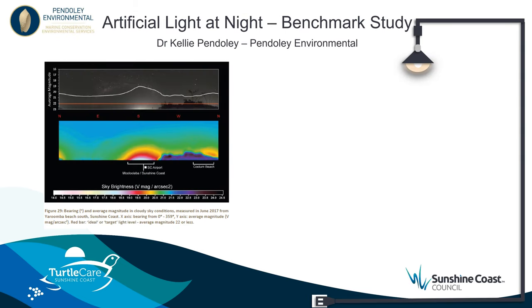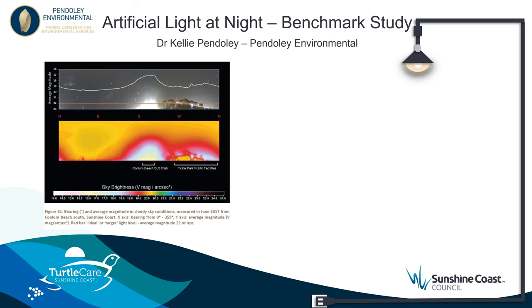In 2017, we engaged Dr Kelly Pendoli to conduct a benchmark artificial light at night survey at 13 nesting beaches on the Sunshine Coast. Pendoli Environmental used a high resolution camera placed on nesting beaches to take images of the night sky and process these images using software to quantify the level of light. The first image on screen is from Yaroomba, the darkest study site within the report, classified quantitatively as a typical rural dark sky.